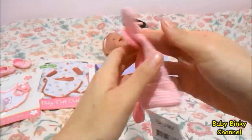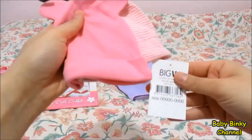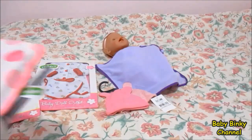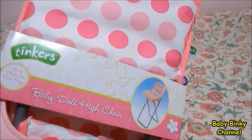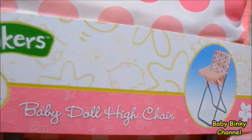I also got her some new beanies because it's actually quite cold at the moment — it's winter. And I got her a new high chair. She'll probably be using it tonight when she eats dinner.